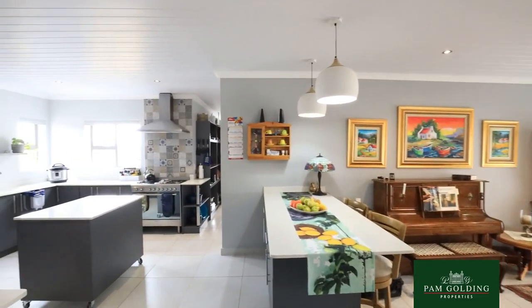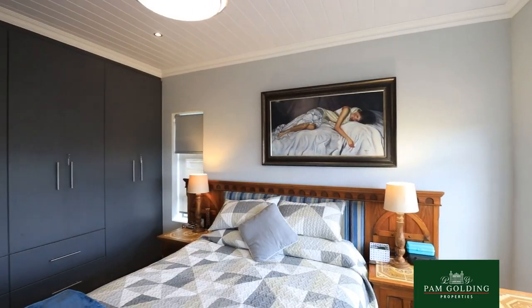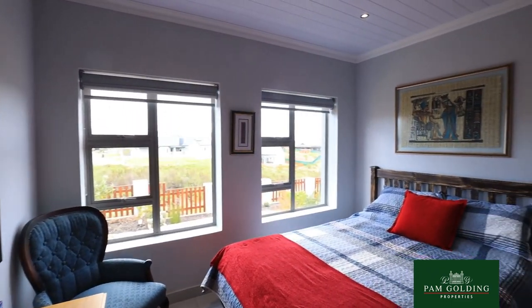It also features a guest toilet, a workstation in addition to the three bedrooms and two bathrooms, and has a very manageable garden.